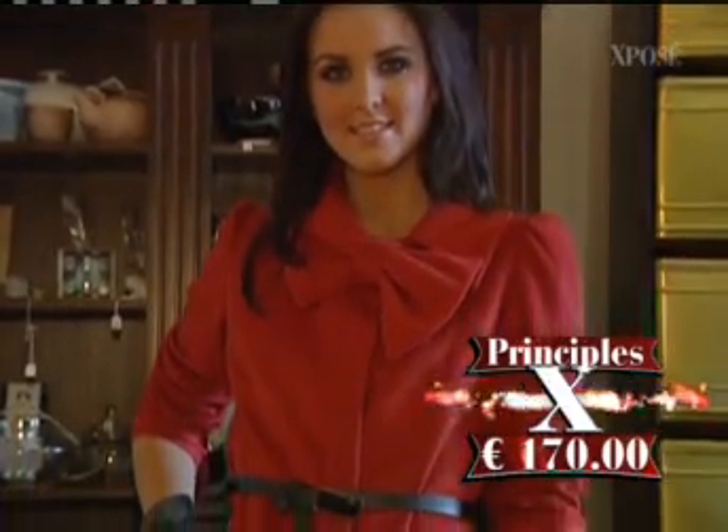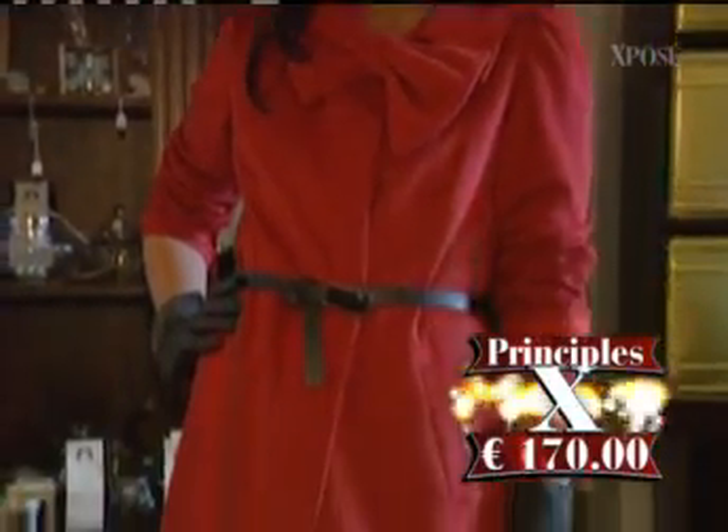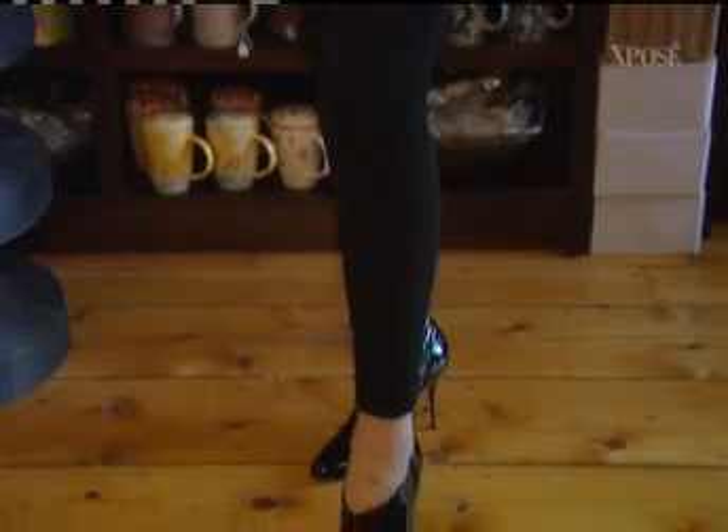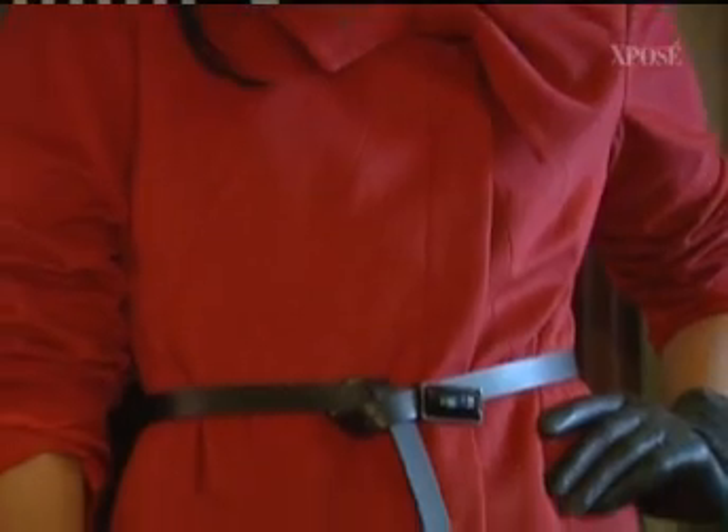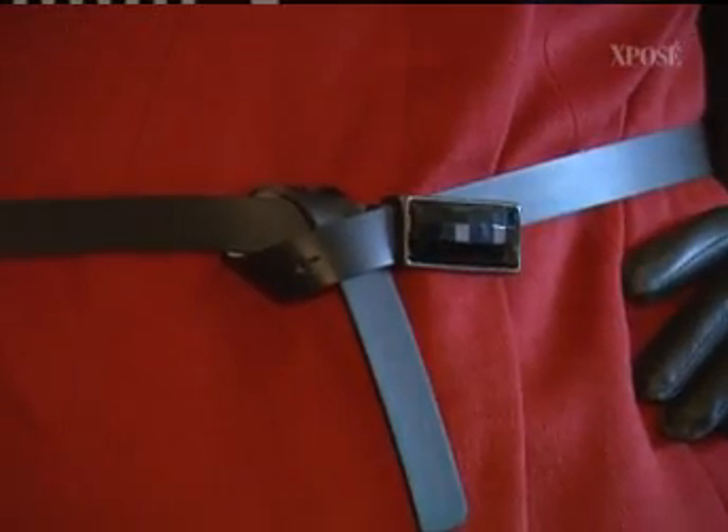Look number one is a beautiful red coat from Principles. A red coat is a really classic take — everyone has a black coat, so a red coat is just a really nice change. It's got beautiful bow detailing on the collar, and bows are very big this season. We've belted it up with a little black belt with a dual tone, and kept it very simple with black tights and lovely little boots.